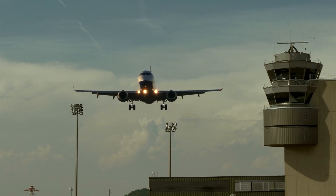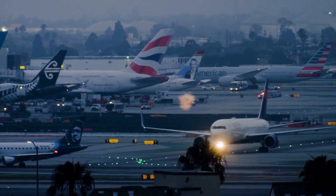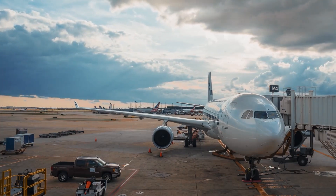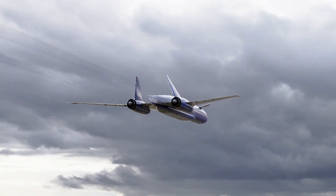Lastly, the timing was terrible. In 2001, the aviation industry took a big hit following the 9/11 attacks, and demand for new aircraft — especially unproven aircraft — fell. But believe it or not, that was not the end of the project.